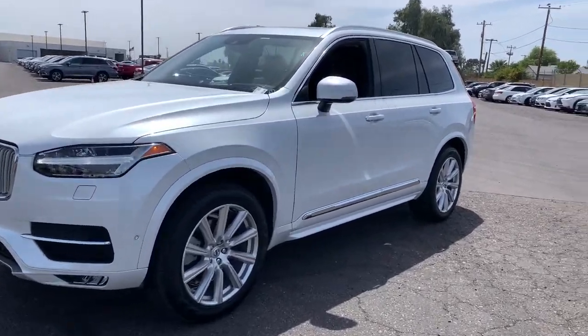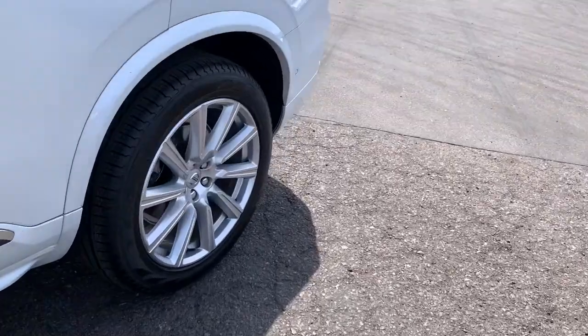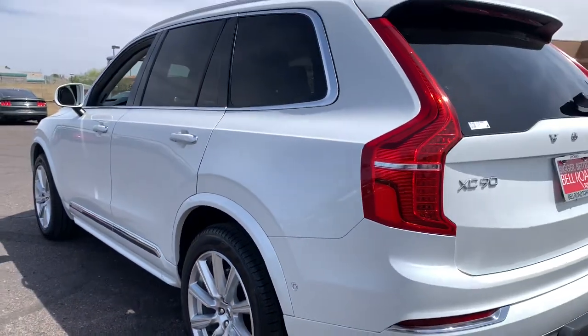This could be the car for you. The 2018 Volvo XC90. This vehicle still has fewer than 45,000 miles on the clock, so it won't last long.